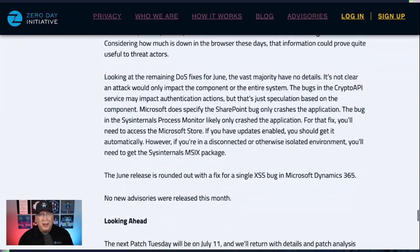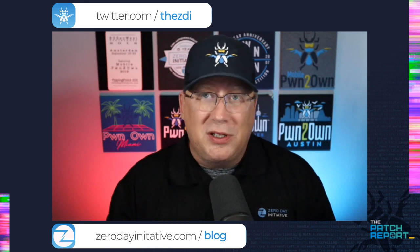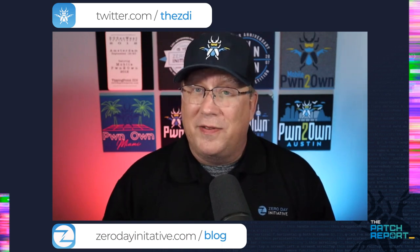That pretty much wraps up the month of June from a patch report perspective. I know it's a busy time of year for a lot of people, but do make sure you apply these updates — even though there are no active attacks, there are still a lot of good bugs in here that could lead to active attacks in the future. Patch, then go on vacation — that's what I plan on doing. I'll be back July 11th, which is next Patch Tuesday, and we'll be here with all the latest patches from Adobe, Microsoft, and beyond. Until then, stay safe, happy patching, and may all your reboots be smooth and clean.